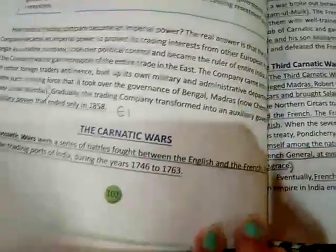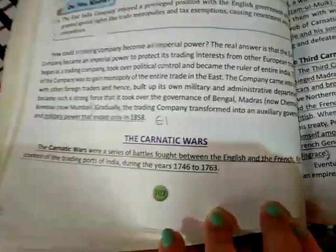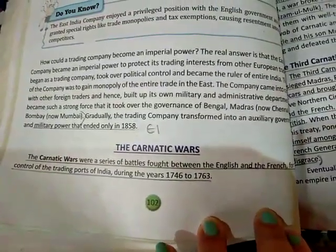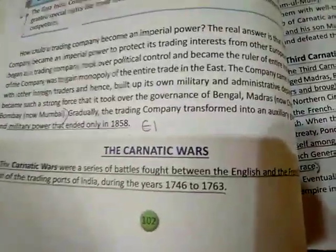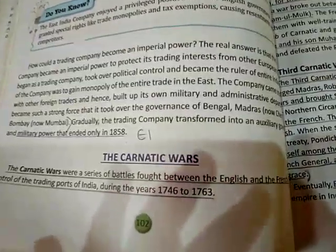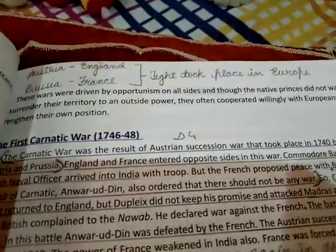The Carnatic Wars were a series of battles fought between the English and the French for control of the trading ports of India during the years 1746 to 1763. These wars were driven by opportunism on all sides.